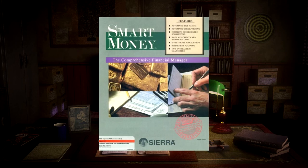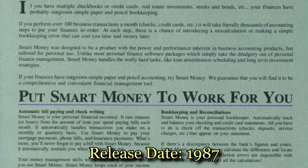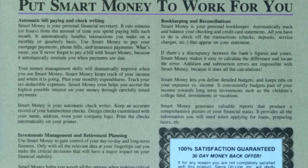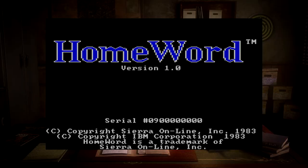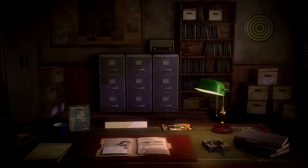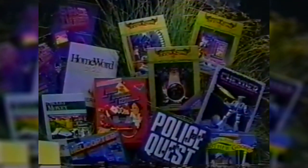Enter Sierra's Smart Money — the be-all, end-all financial manager. Released in 1987, Smart Money proved to be the biggest push by Sierra to prove they could do more than just adventure games. It was Ken Williams himself that commissioned Smart Money's development, a true testament to Ken believing computers were the way of the future. Smart Money even showed up in some of their catalogs.